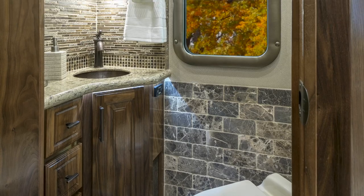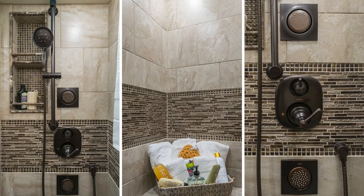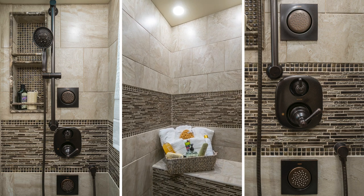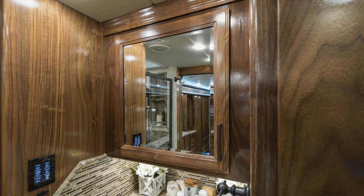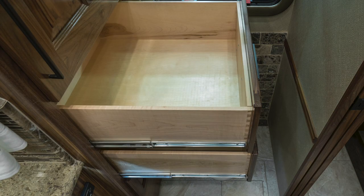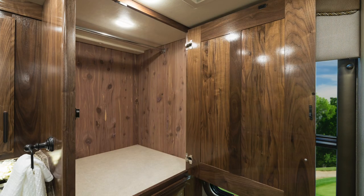The half bath exceeds every expectation in size and detail. The master bath features one of the largest showers ever built in a luxury motor coach, with details and amenities that rival that of any premier hotel suite. You will find massive amounts of cabinets, drawers, and storage space, and your first of three cedar-lined closets in the LVMS floor plan.